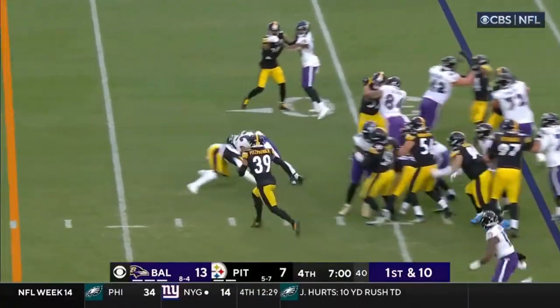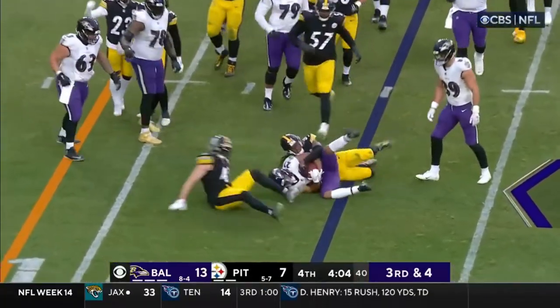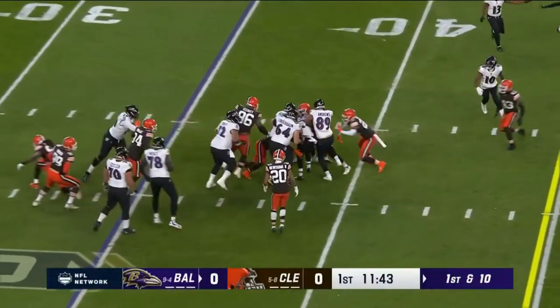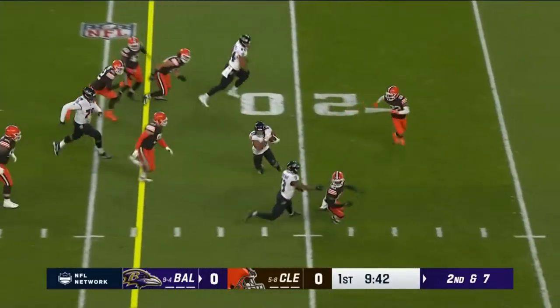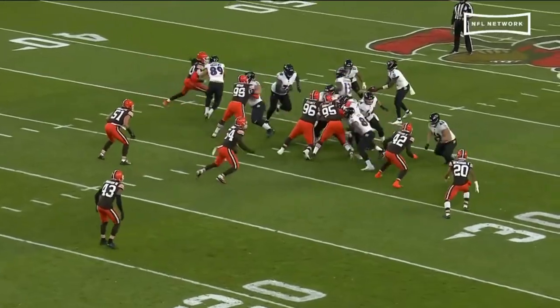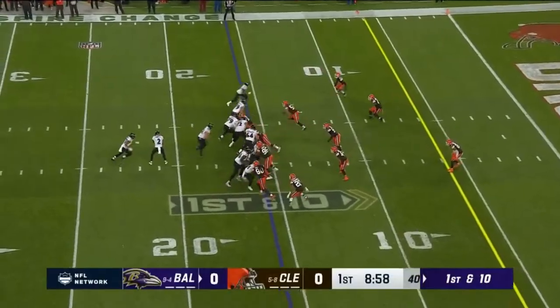First and ten, Dobbins again. Ricard a block. Dobbins the call. Moses leading on the play. Dobbins, first carry of the night. It's a move in the hole. And pushes the pile a little bit. He's running left, he has a hole, he cuts back, he cuts back even more. He said he's about 95%. When he can make cuts like that — behind Huntley.